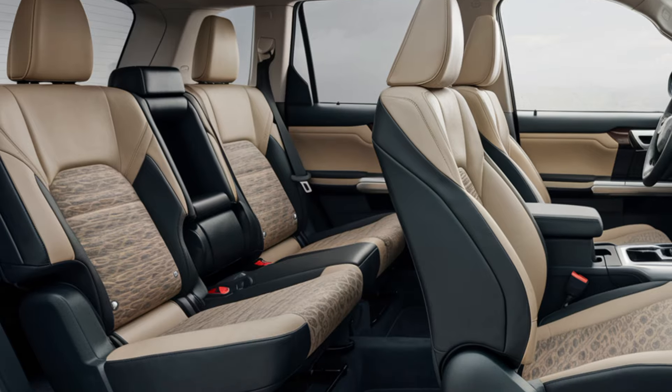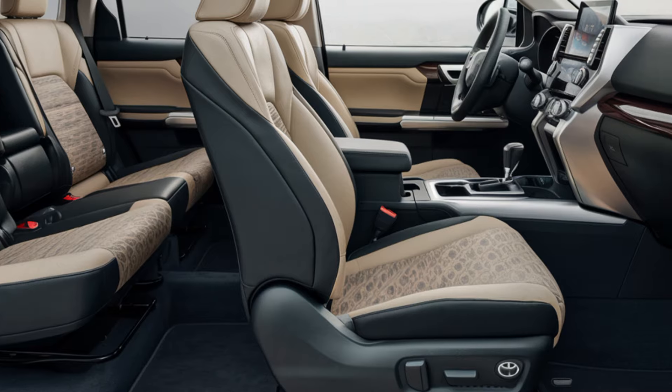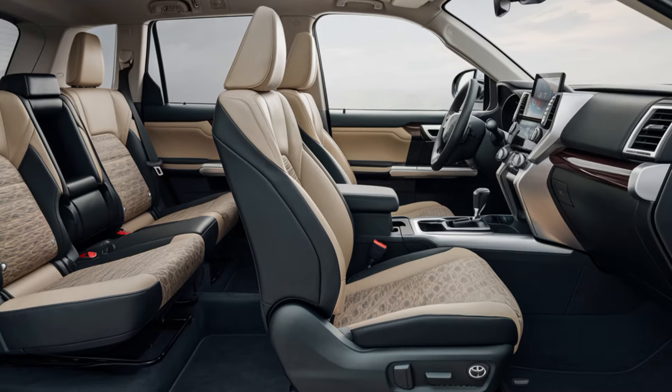Additionally, Toyota has focused on enhancing safety, with the Fortuner now offering the latest Toyota Safety Sense suite. This includes adaptive cruise control, lane-keeping assist, blind-spot monitoring, and automatic emergency braking, providing peace of mind for all occupants.